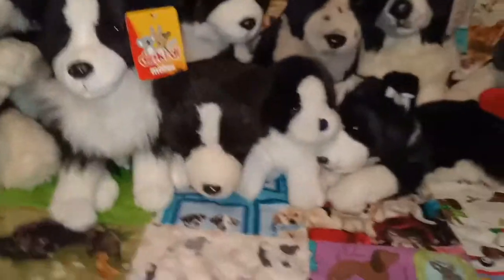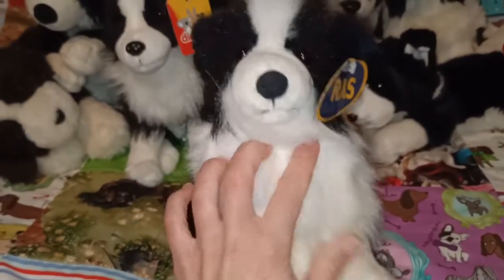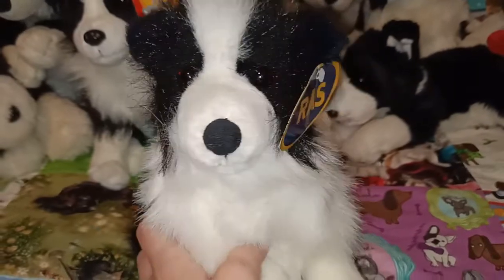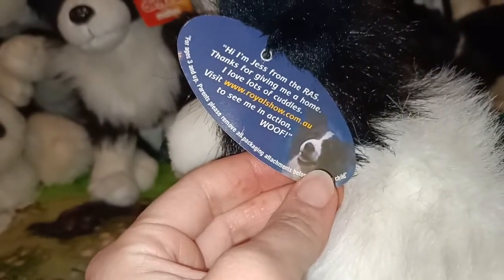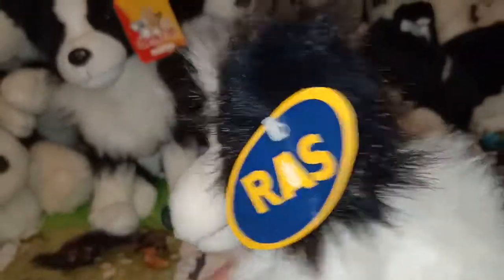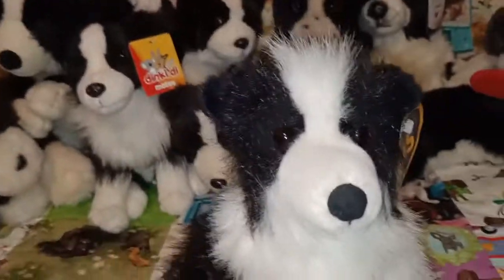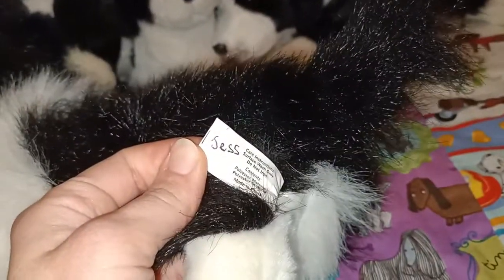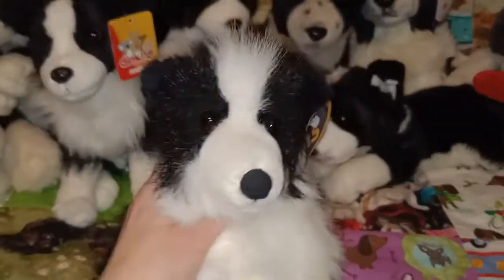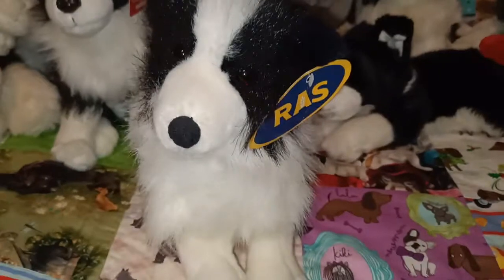This one I got from the Royal Melbourne Show when I was a little girl. I saved up my pocket money and got this one. She is Jess from the RAS show. Instead of getting a showbag I bought this because I just thought it was so cute - I still do. I wrote Jess on there even though it already says it on the tag - the things you do when you're like eight or nine.